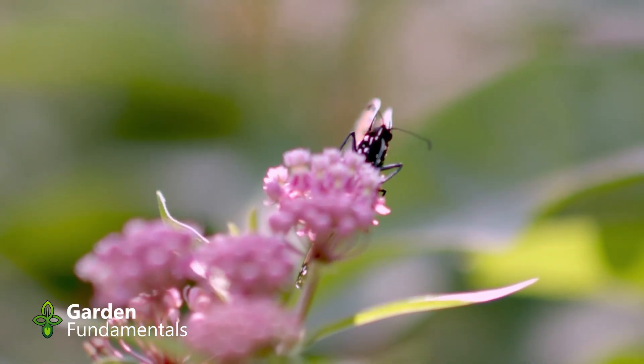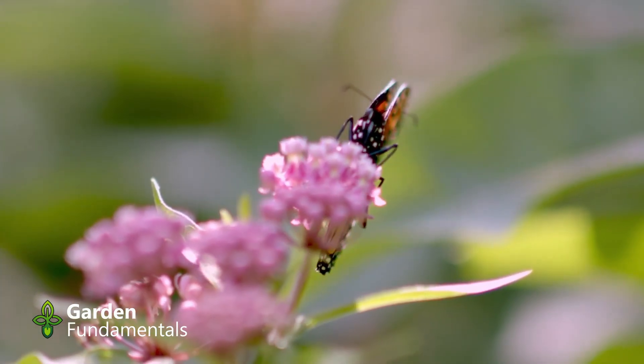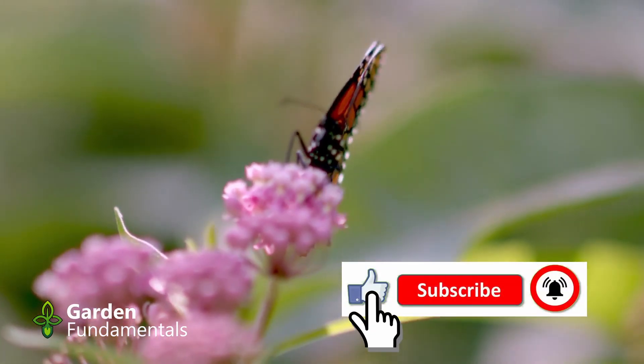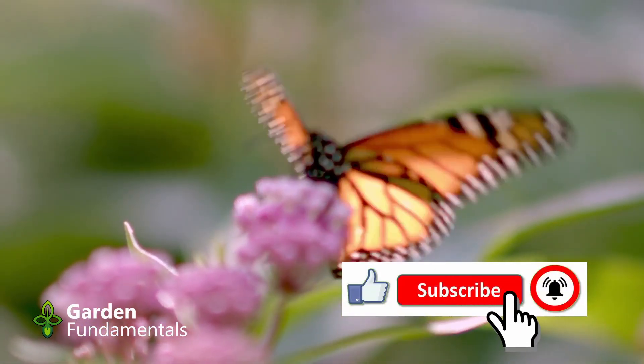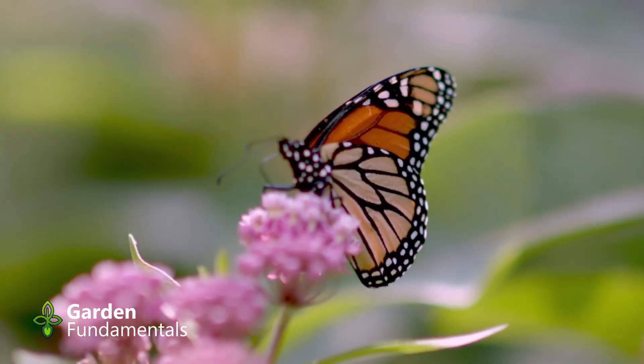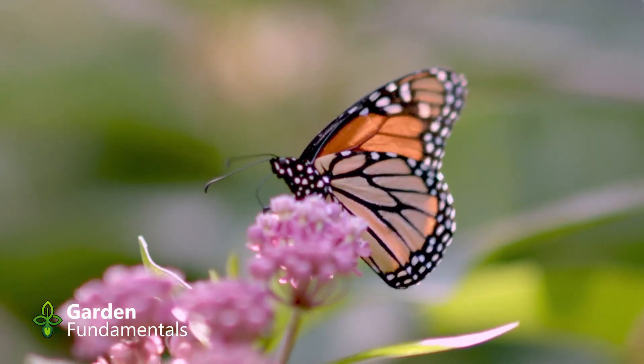How can gardeners use milkweed to attract monarch butterflies? If you're hoping to attract monarchs to your garden, counting on them smelling milkweed from miles away isn't realistic. Instead, making milkweed visible and accessible in your local area is the best approach.